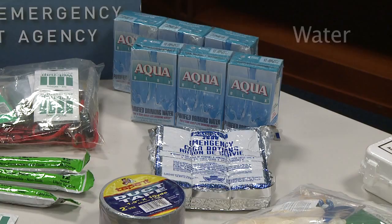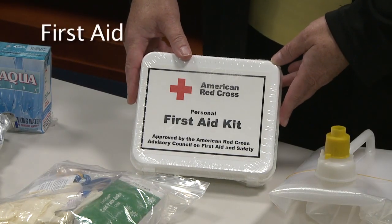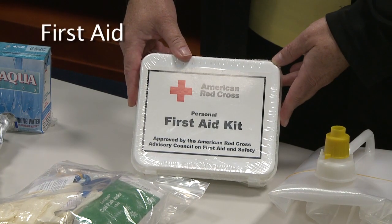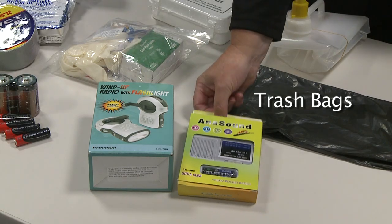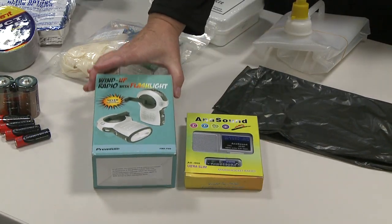First of all, you want to make sure you have water. Water is extremely important — can't do without it. You need a first aid kit; make sure that it's freshly stocked. Trash bags — you've got to have some trash bags for waste or other things you might need to use them for.